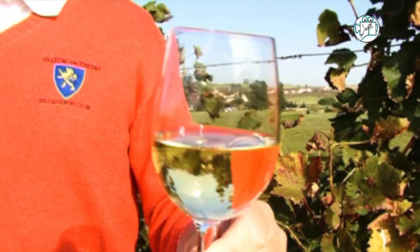You can really smell what we call agrumes in French, which is part of grapefruit and citrus. And it's really the typicity of the Sauvignon grapes.